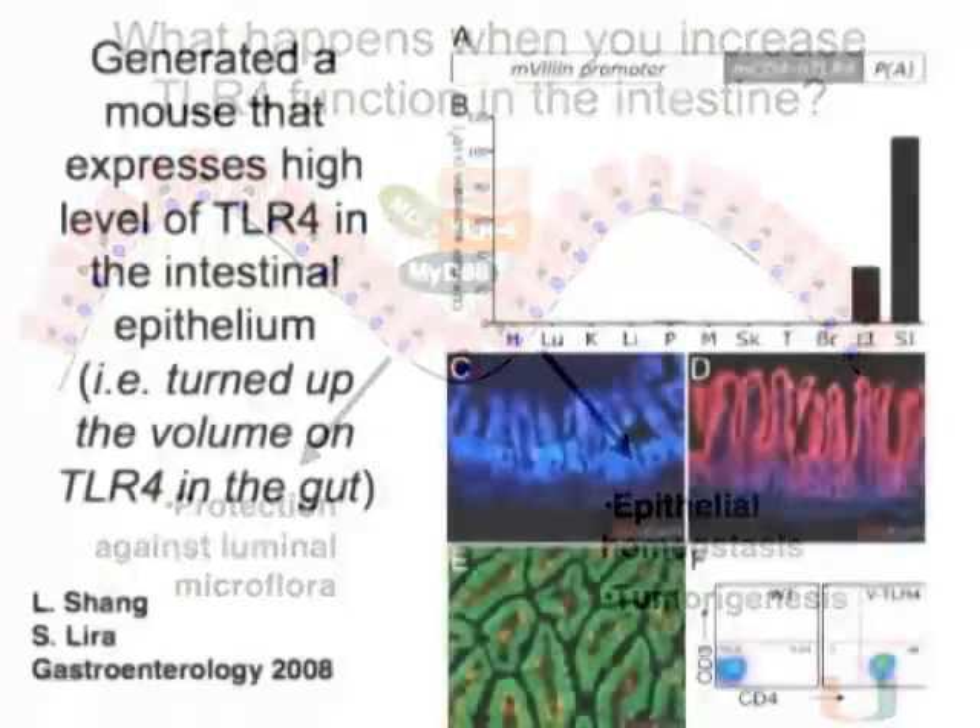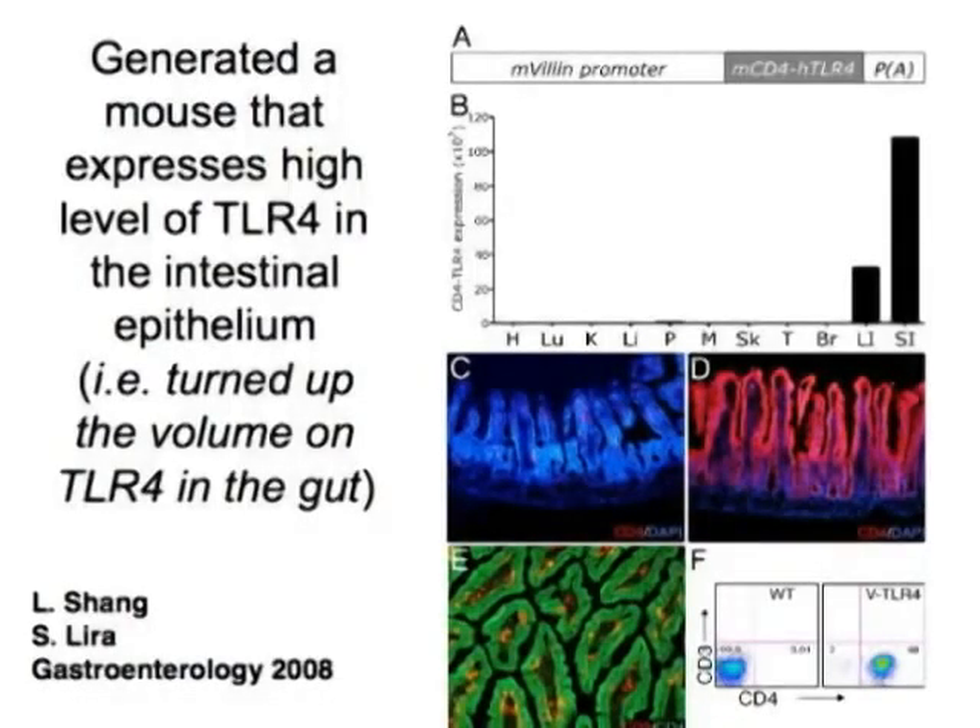What we decided to do was model that in an animal model. We made the following mouse: a transgenic mouse that expresses TLR4—actually a constitutively active TLR4—under the control of something called the villin promoter. This villin promoter is used to drive expression of a gene of interest in the intestinal epithelium.